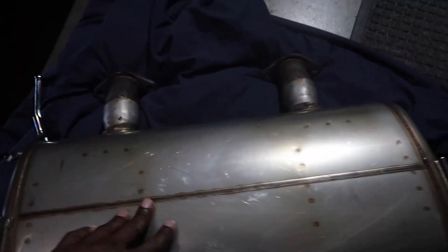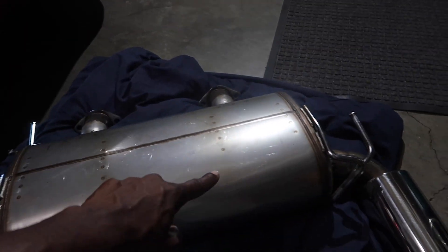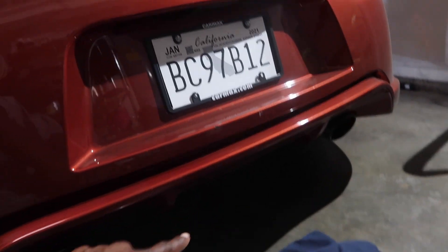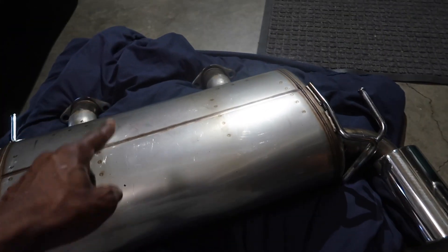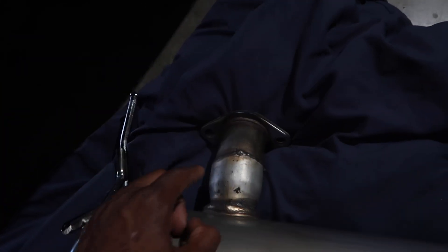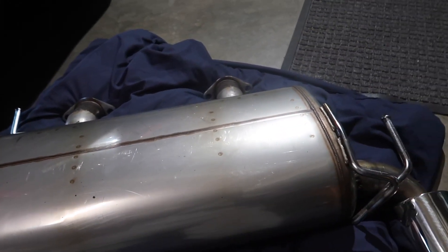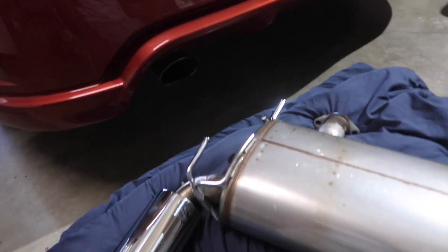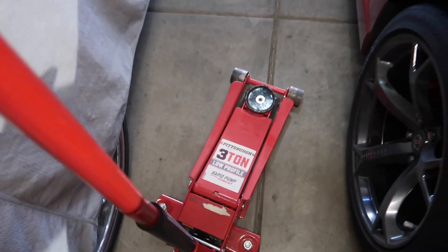I bought this off somebody for 60 bucks. The dealership wanted eighteen hundred dollars for the stock Nismo muffler. I found this online the same day for 60 bucks. You can tell the guy had it cut off — it must have been straight-piped — he welded it back on because there are welding points here and on the side. Not the best job but it'll do. Let's go ahead and throw this on. It's actually going to be my first time jacking this car up, let's see how it goes.